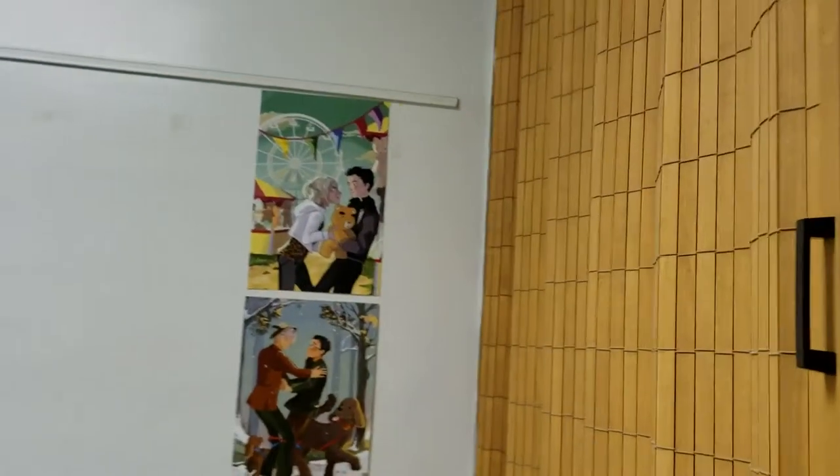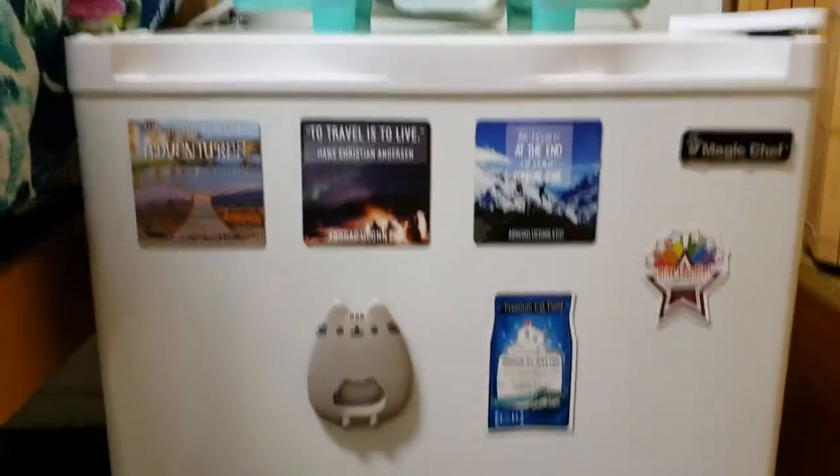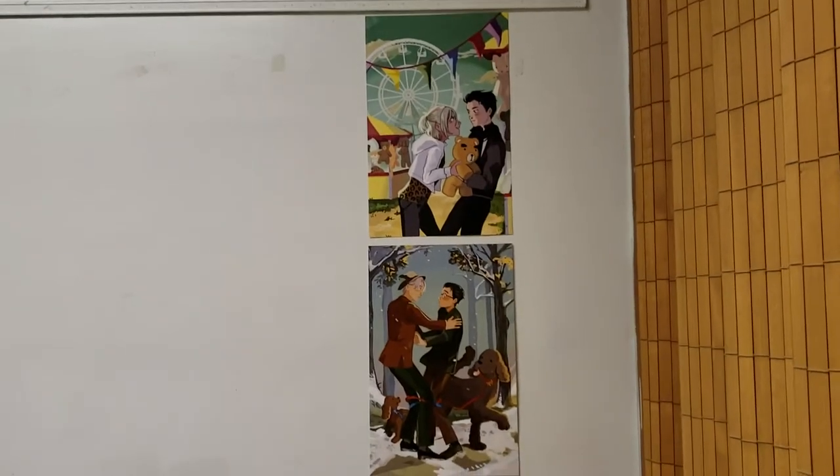I have a single room. This is the closet — it's pretty big. This is my fridge with all of my cute magnets. A toiletry bucket. Some Yuri on Ice posters.